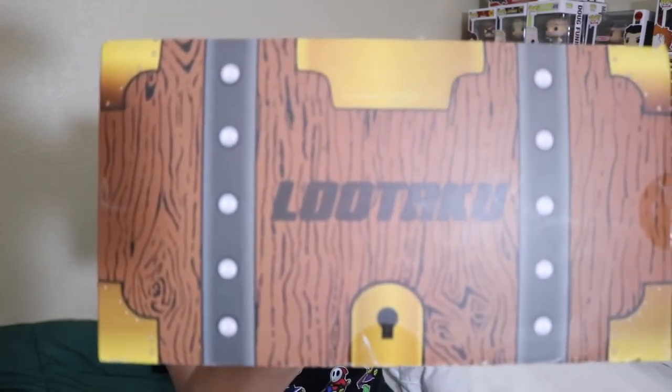What's up guys? Nerdy Noob here. Welcome back to another unboxing video. In this video we're going to be unboxing the 2018 April Lutaku box. I was a little bit behind on my Lutaku unboxings, but I am catching up. Slowly but surely.